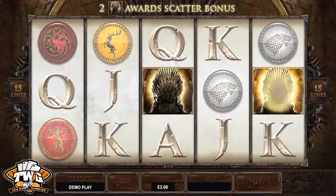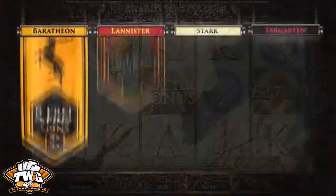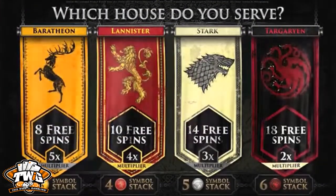Something unique with Game of Thrones is that during the free spins feature, players decide which house to pledge allegiance to, each of which offers different graphics, number of free spins, multiplier, and size of stacked wild.